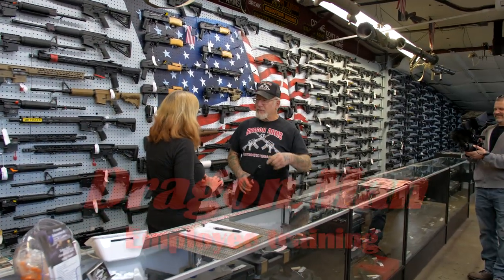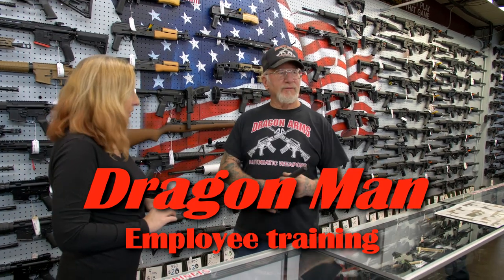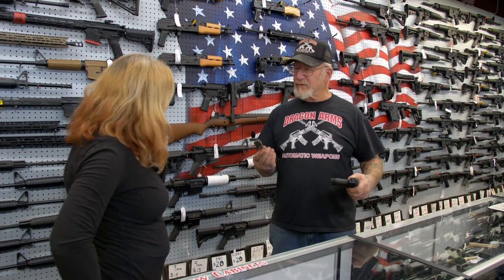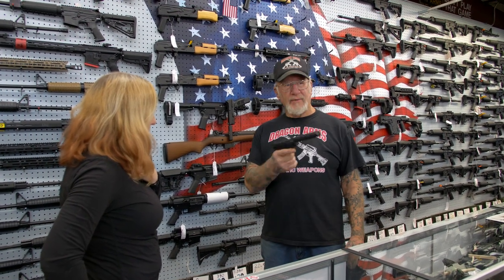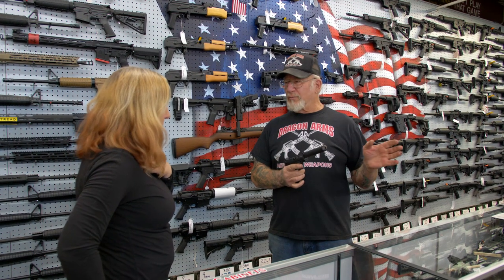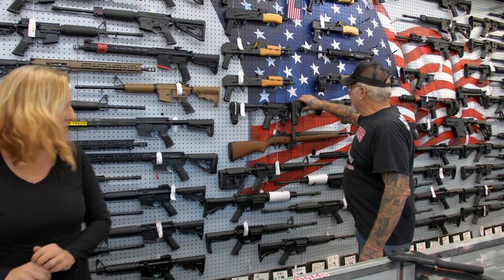I got to go in the back and do a few things, so you got to run the store. This is a .22 — it's loaded, got bullets in it, there's one in the chamber. All you do is pull the trigger. Somebody gives you a hard time, like they're gonna steal something or they grab something and try to run out — aim this at them and pull the trigger as many times as you can. Nobody will hear it because it's got a suppressor on it, it's very quiet.